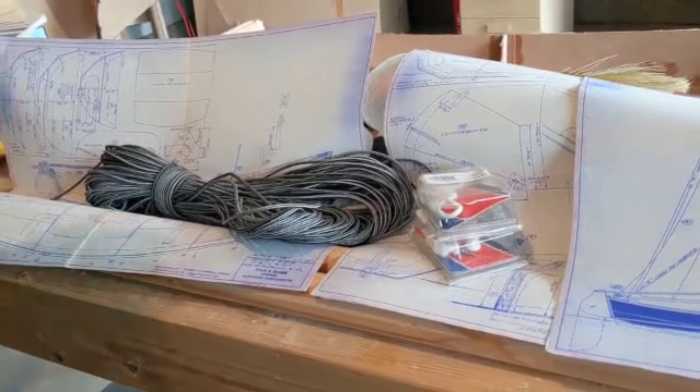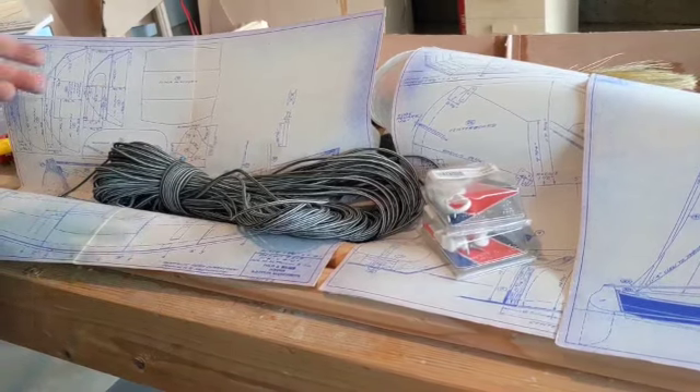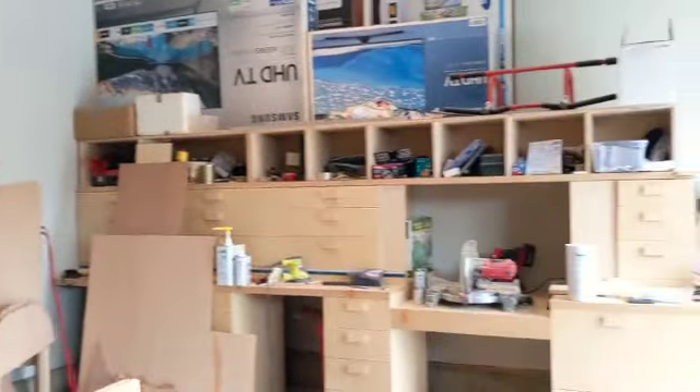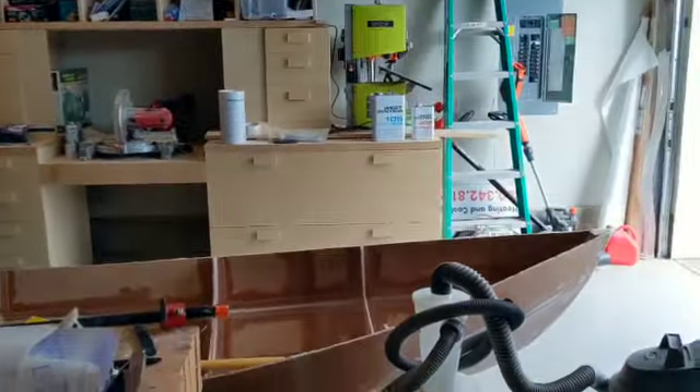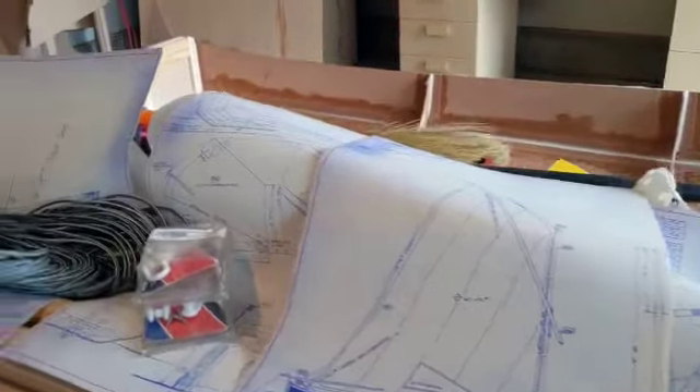I've just been looking at them and studying. I finally moved into this house back in November — I have a three-car garage. So I built myself a workshop, and now I have space for the boat, and that's what happened. That's so great. How exciting.